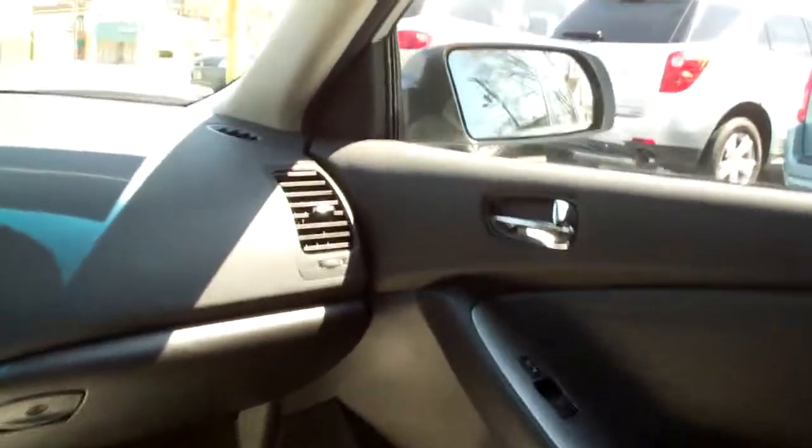No apparent damage around this vehicle. Ebony leather — nice inside, no smells.